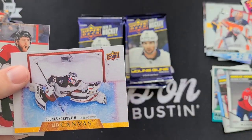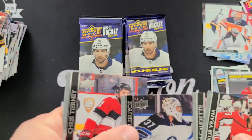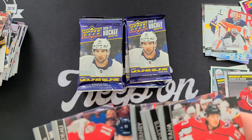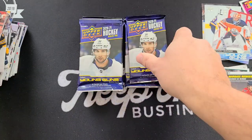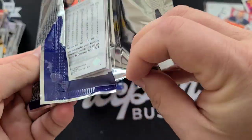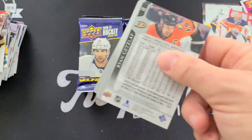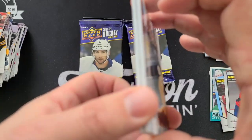Canvas — Nico Korpikallo. What are you guys doing until Series 1? Are you buying anything to fill the time, are you joining group breaks, or are you just waiting for Series 1?